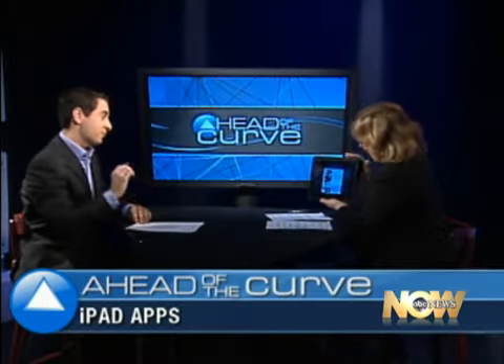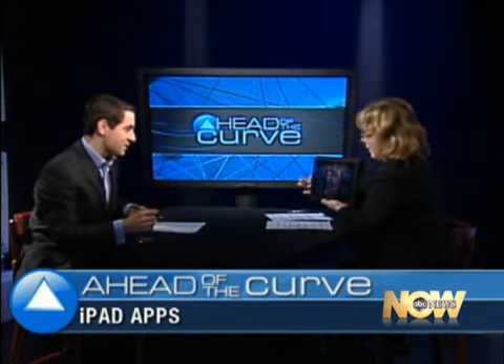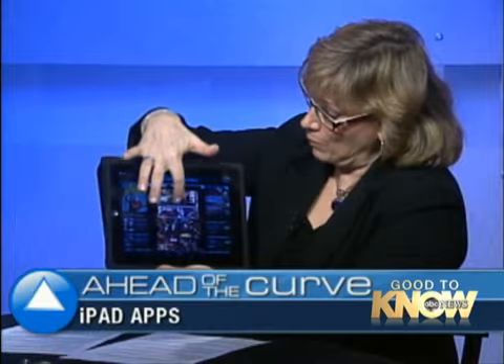Especially since it's such a vibrant graphical screen. This is what a comic book would look like if you downloaded it — this is a preview. But if you buy them, they come absolutely full screen and you can see panel by panel. You can scroll through them.